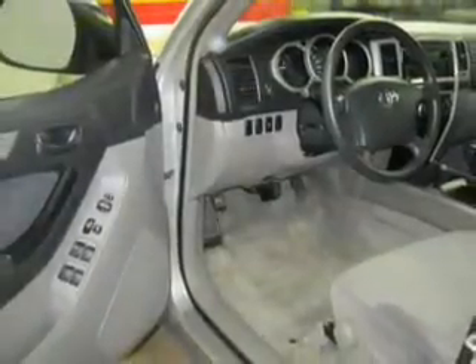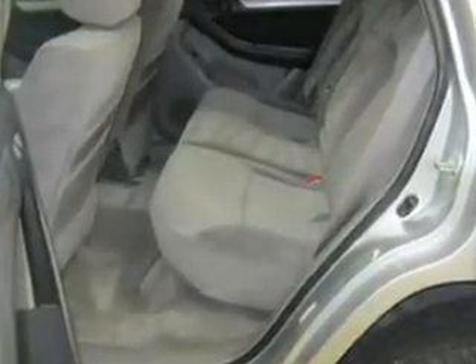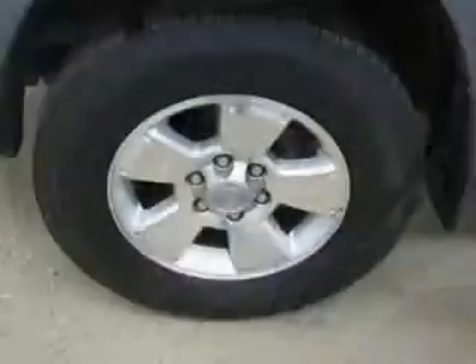Power door locks, power windows, cruise control, an AM-FM stereo with a CD player, power mirrors, power steering, and air conditioning.